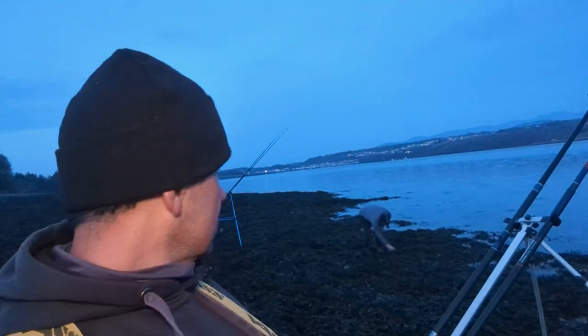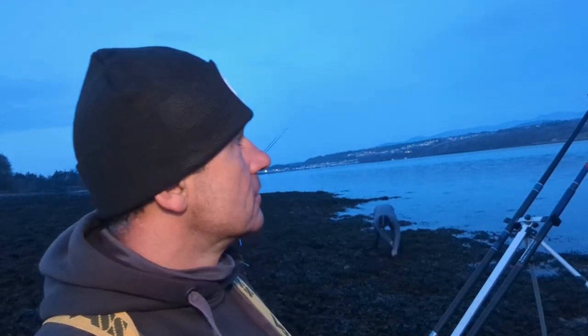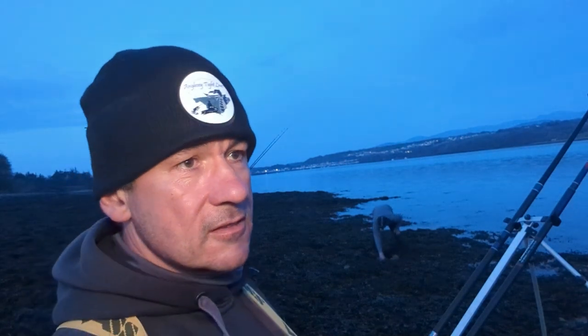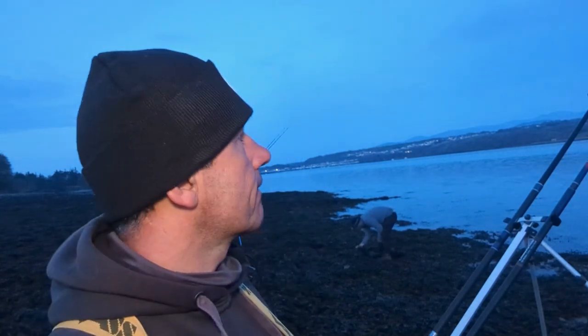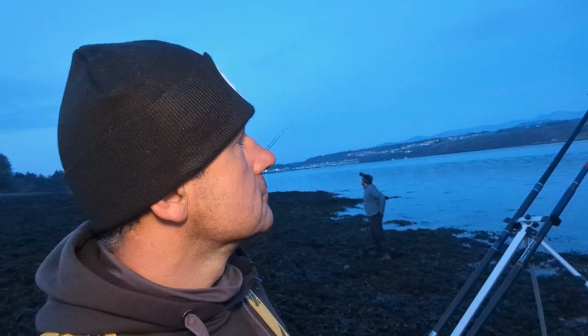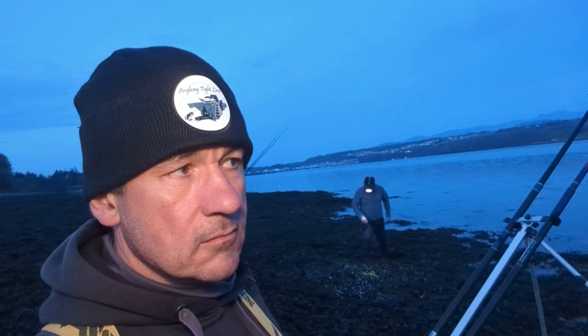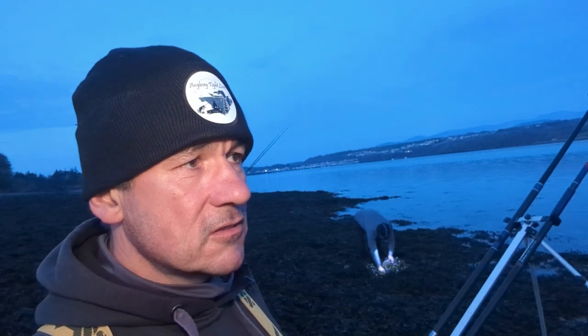Good evening tightliners and welcome back to the channel. Tonight fishing with Kay, just trying to pick a crab or two. We're on the straight, fishing tonight with crab only. I've got a straight down paternoster rig with 3/0 hooks — Avenger hooks on one rod and a pulley rig on the other with an Avenger 3/0 on that one.